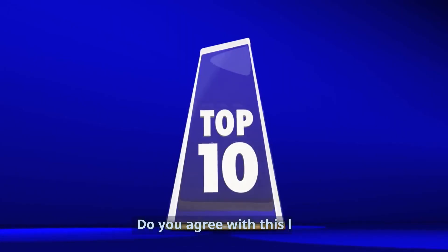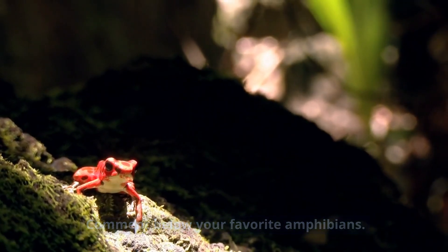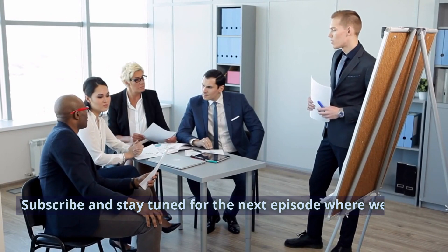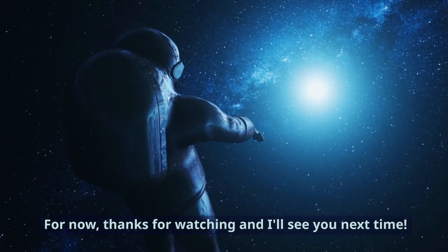Do you agree with this list? Comment below your favorite amphibians. Subscribe and stay tuned for the next episode where we'll dive into even more common controversies. Thanks for watching and I'll see you next time.